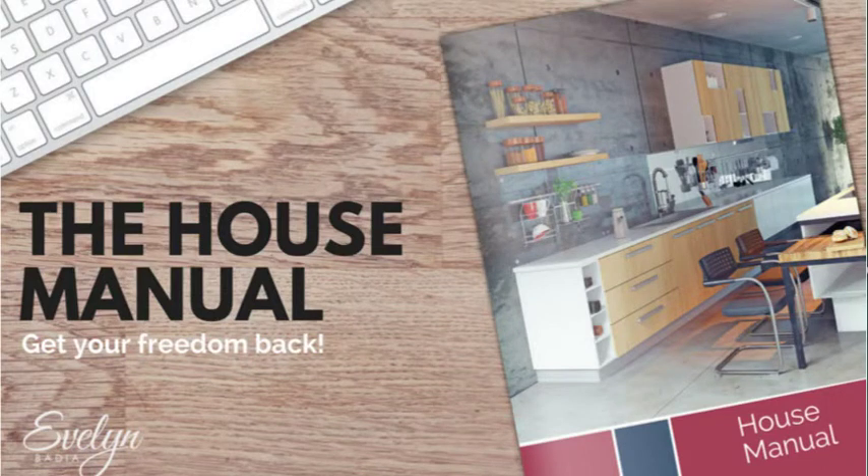Hi and welcome to the house manual 'Get Your Freedom Back' video. This is a talk about house manuals and an introduction to what a great tool it could be for Airbnb hosts and their guests, providing independence to the guests and freedom for you to do what you want with your time and not answering questions.